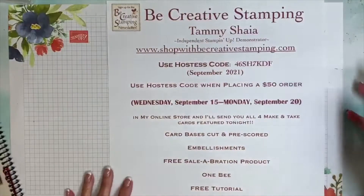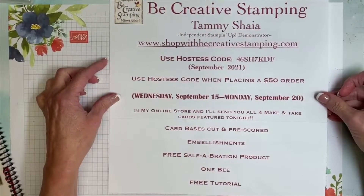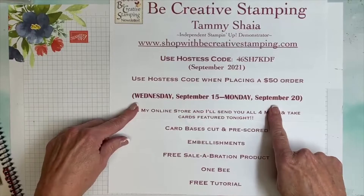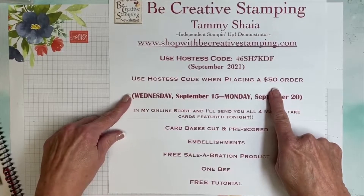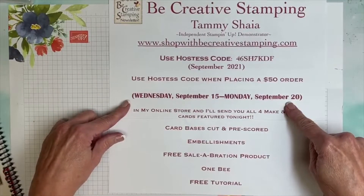I do have a special promotion going on this evening. Tonight's special: I'm going to be demonstrating Peaceful Deer cards and you have the opportunity to get all four of these cards absolutely free. Beginning tonight through Monday night at midnight on September 20th, when you place a $50 order in my online store or with me personally if you're local, I'll send you all four cards.